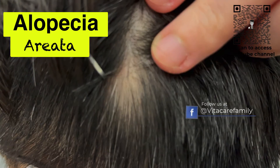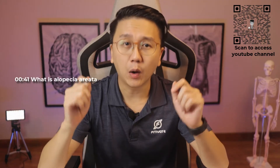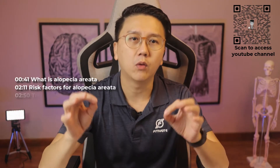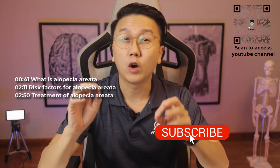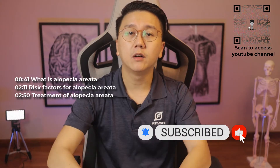It is a unique type of hair loss with a very characteristic appearance. What exactly is alopecia areata? How is it diagnosed? Who are at risk of getting it? And how can it be treated? Watch till the end to learn more about it. And if you're new to my channel, click on the subscribe and notification button now.